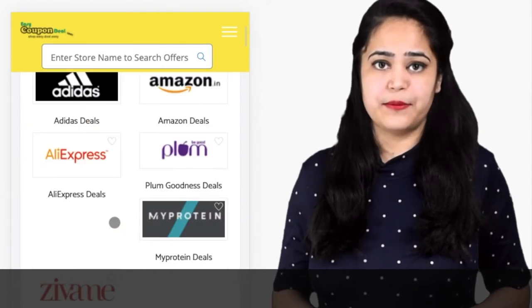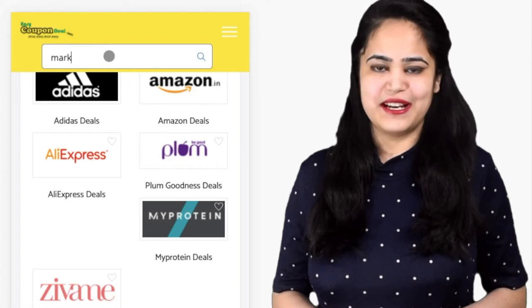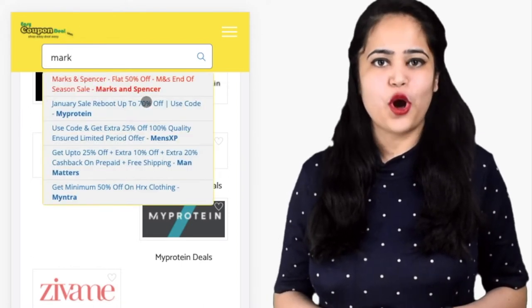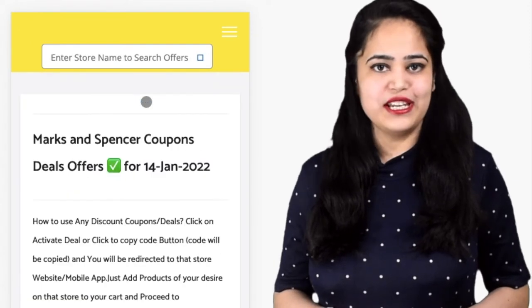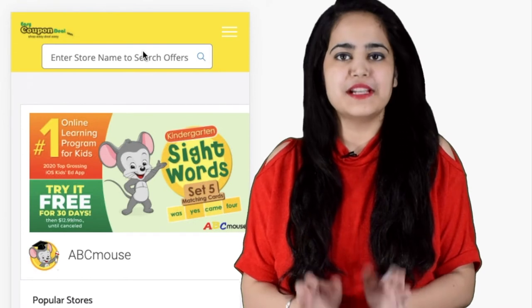Step 3: You can search with any store's name. When we click on any title, all offers will be displayed like this. So simple! That's why we say shop easy, deal easy — only on easycoupendeal.com.